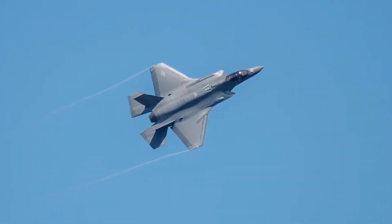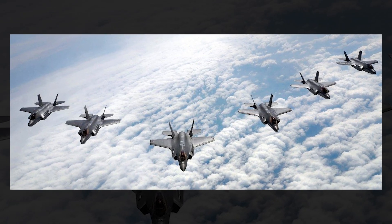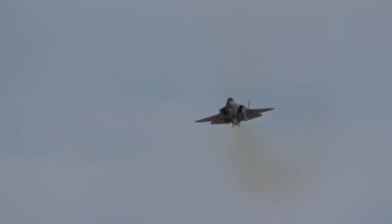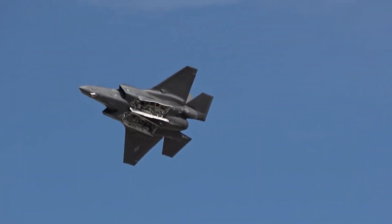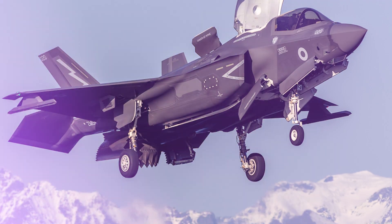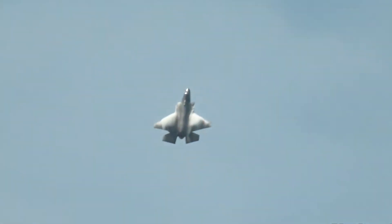Now let's meet the challenger: the Saab Gripen E. The Gripen wasn't designed to go toe-to-toe with the F-35 on its own terms. It was designed to survive in a world where the F-35's ideal conditions have been completely destroyed. If the F-35 is a thoroughbred racehorse that needs a perfect track, the Gripen is a rally car built to win on any terrain. Its design philosophy was born from Sweden's Cold War doctrine, which knew its airbases would be obliterated in a conflict. The answer was dispersed operations — engineered to operate from almost anywhere, using runways as short as 800 meters. Public highways, rural roads, and tiny airfields all become potential hornet's nests.